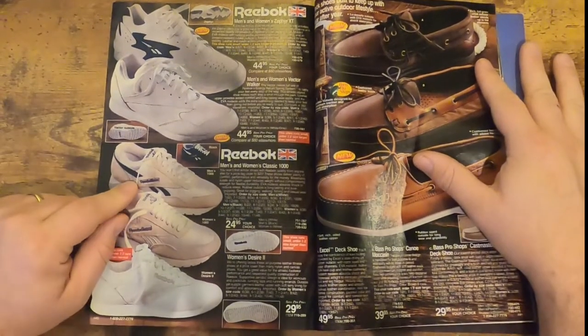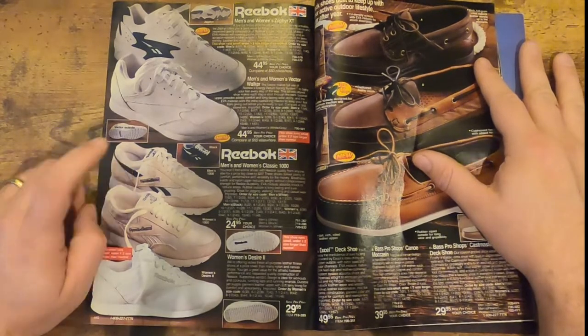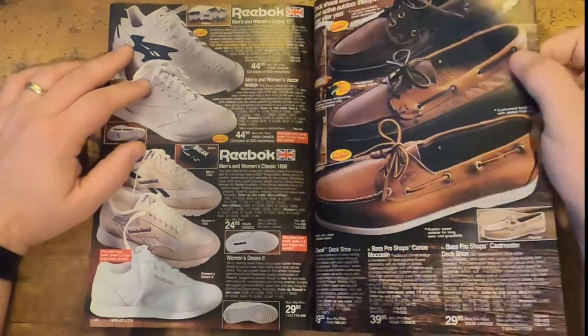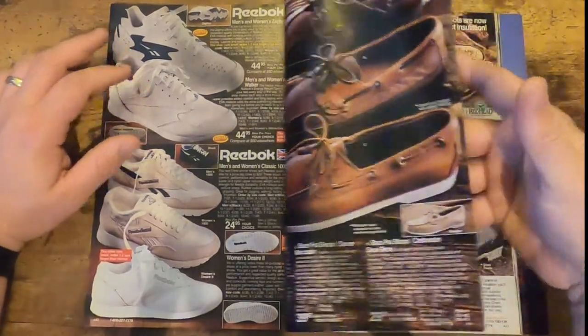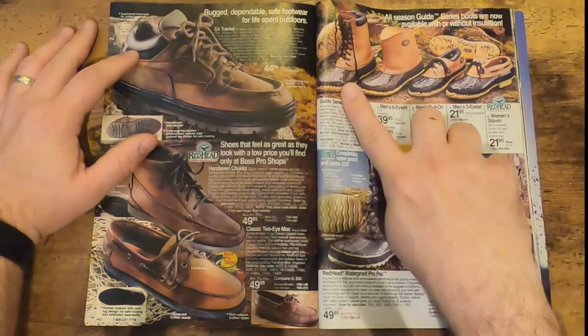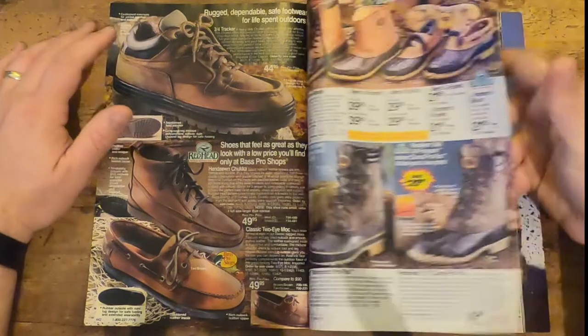I actually had a pair of these back in middle school — I remember rocking these as my gym shoes. And some things just don't go out of style — these boat shoes are another prime example. Heck, I still wear those. My son actually just asked for a pair of these, rocks them all the time. Those are great.